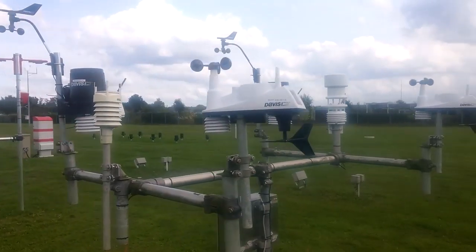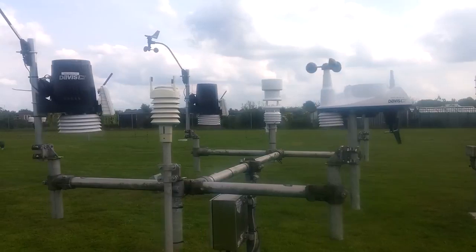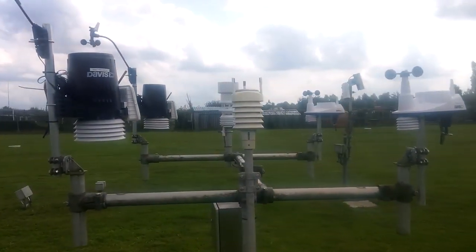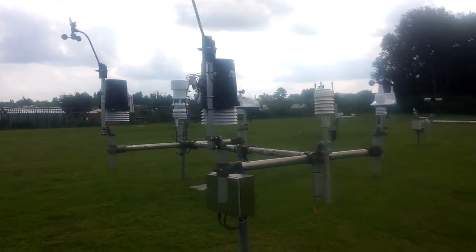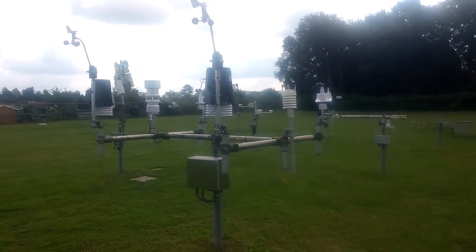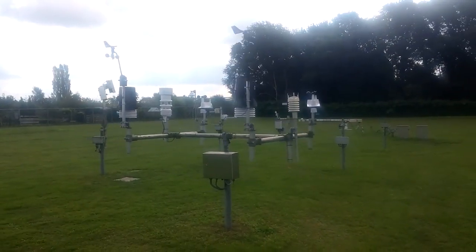Most of these devices are installed in residential areas. If they are installed underneath a tree or near a wall which causes wind effects, this will also interfere with your measurement quality. So though this setup at the test field gives us some information on measurement accuracy, we also need information on the devices in the field when we crowdsource this kind of data.